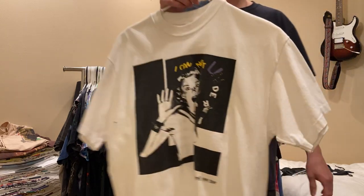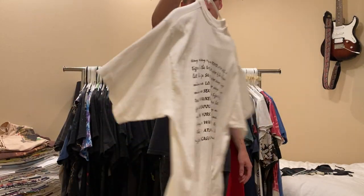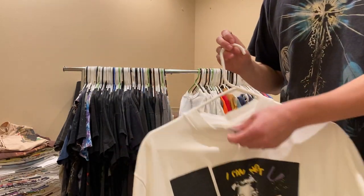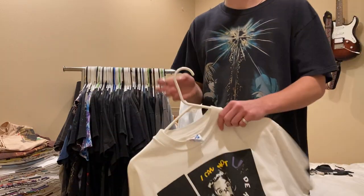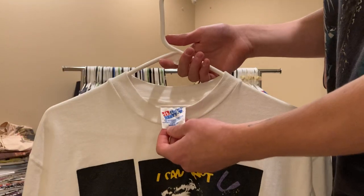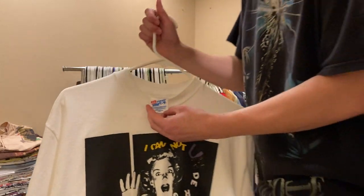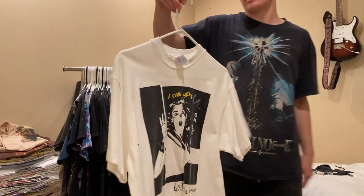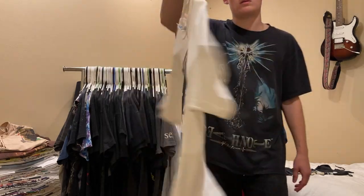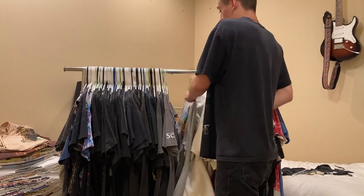Another tee like that is this 1995 Liz Phair tee. I've never seen another one of these - this was on eBay a while ago for a good amount of money and by sending an offer I got it. Paid up a bit, but I'm never gonna see another one of these. It's on this Hanes Beefy tee, size large, single stitch all around. Really cool Liz Phair tee - if you don't listen to Liz Phair, you should check her out.